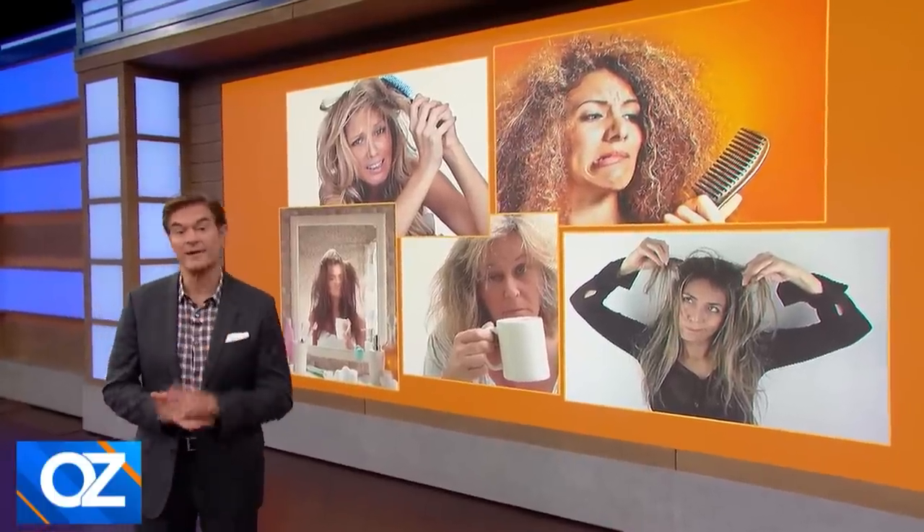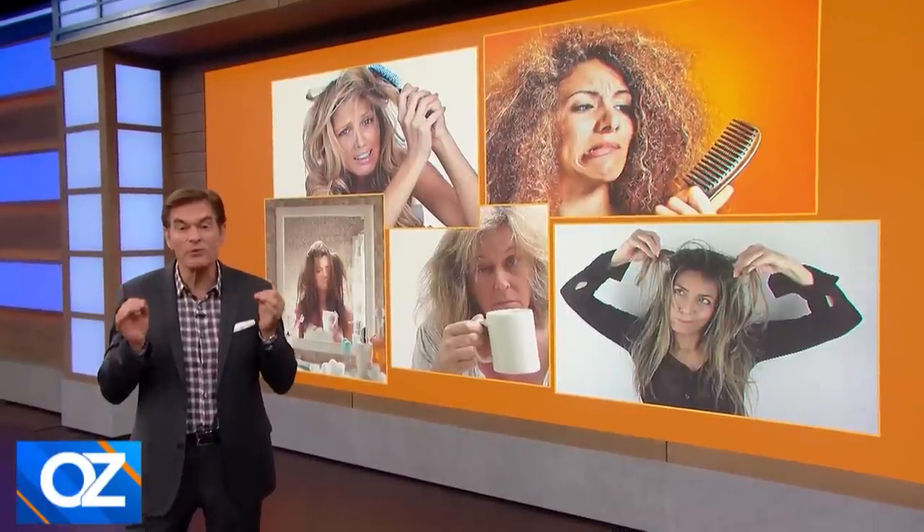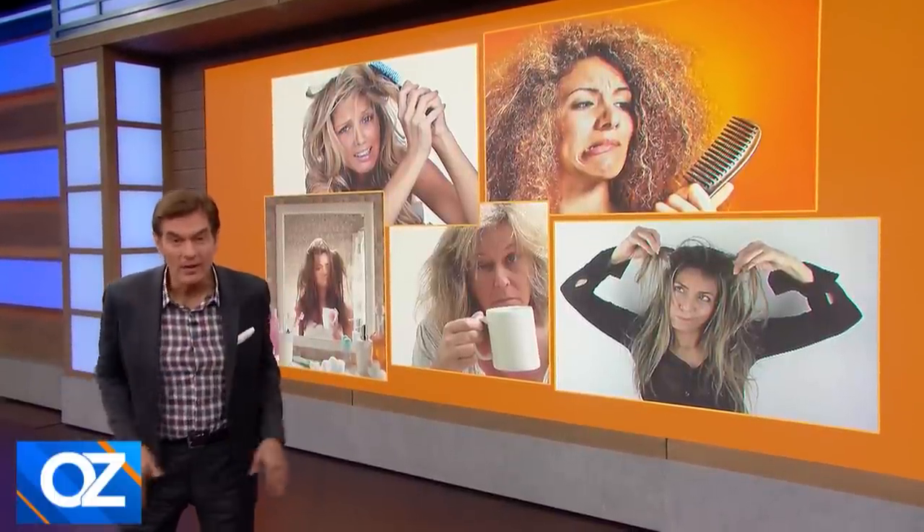Dull hair, flat hair, broken nails, pimples. It turns out there are simple, cheap solutions for all of them, according to the internet.